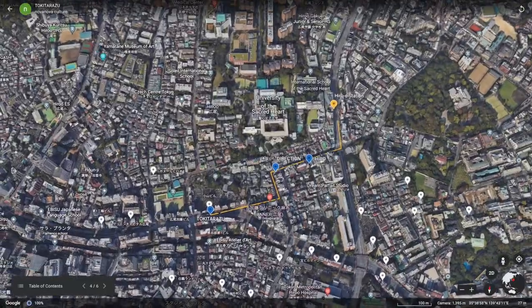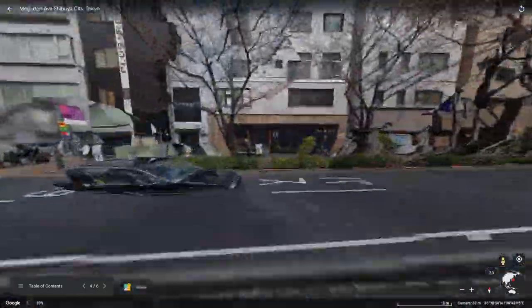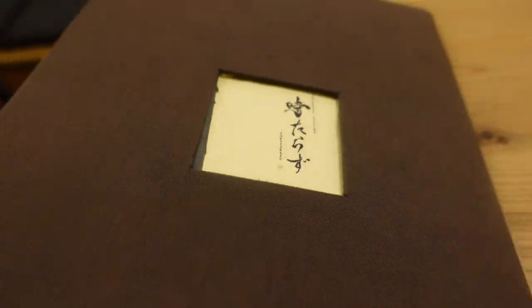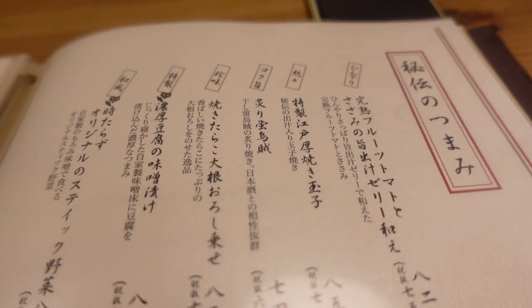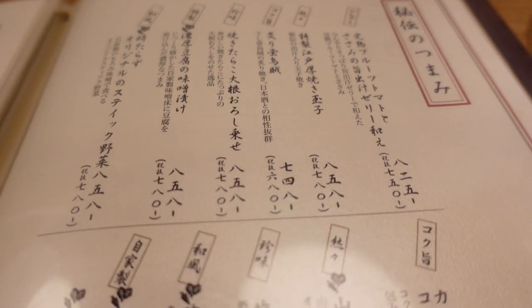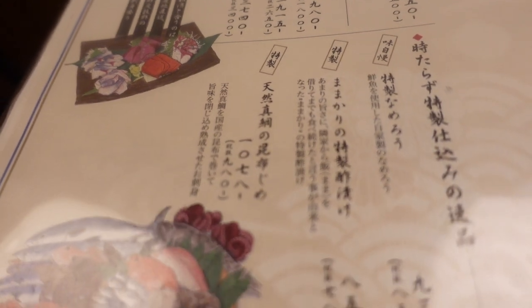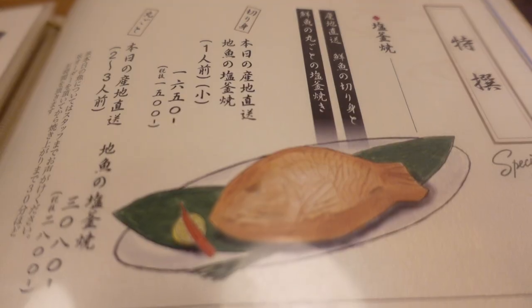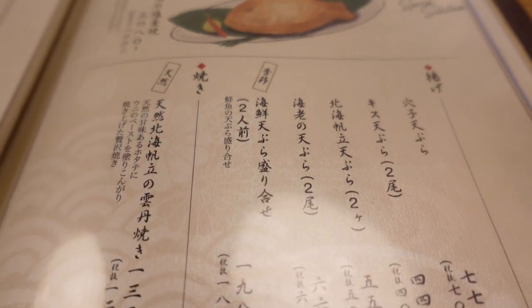The detailed directions to the restaurant can be found in the description box below. The menu features various dishes based on fish. Today we're going to introduce scallops, octopus, grilled fish, and even salmon and ikura or salmon roe. We can't wait to show you the amazing dishes at Tokitarazu, so let's get started.